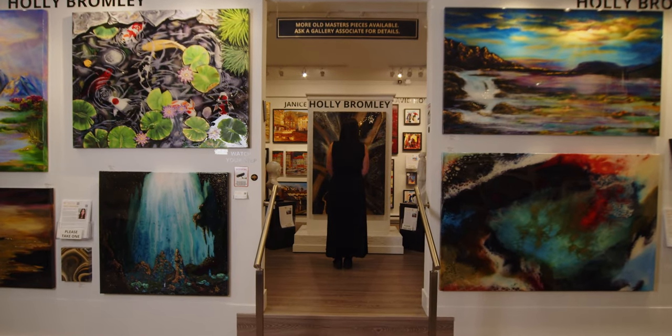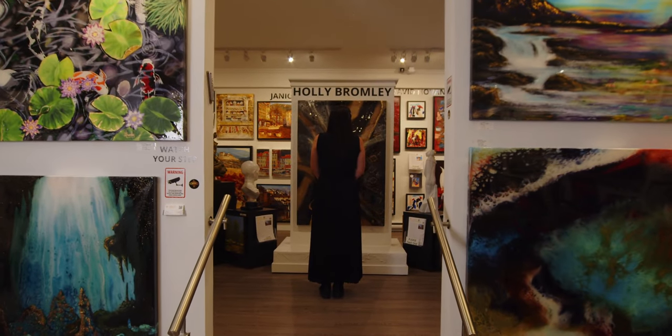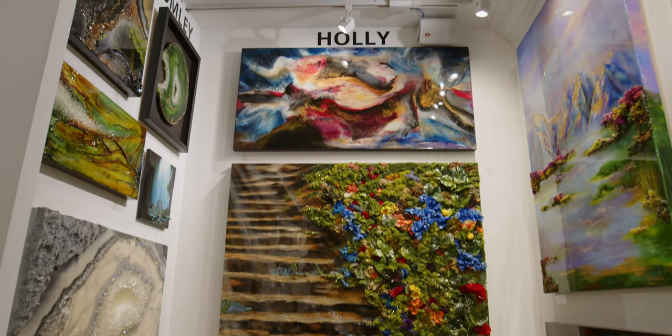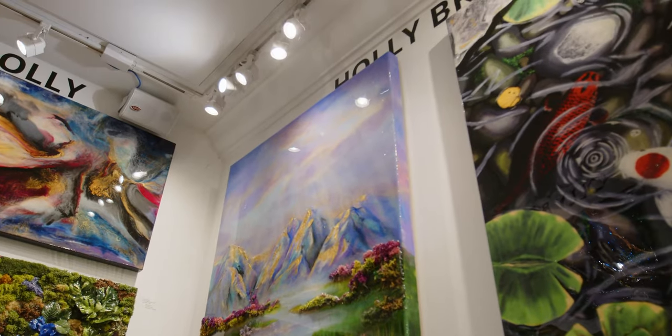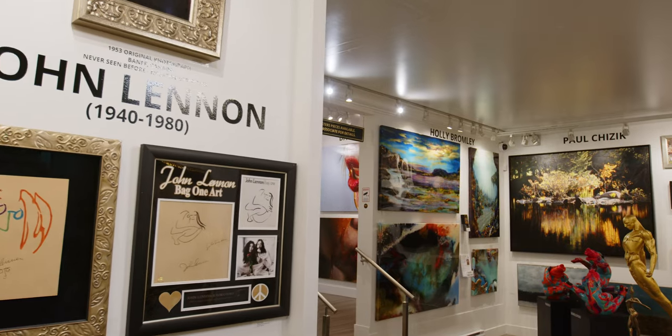Having this event here today at the Vancouver Fine Art Gallery is just like a dream come true. I remember walking through galleries and I would just look at all the beautiful art on the walls and imagine it was my artwork up there. So to be here tonight where my artwork is being showcased, it's an absolute honour. The fact that I get to share the walls with such incredibly talented artists and old masters — I can't even explain what that does for me, because it really is a dream come true.